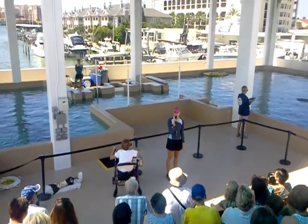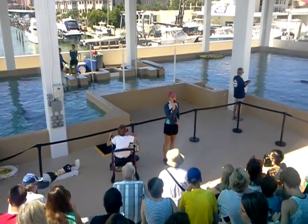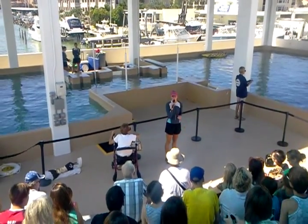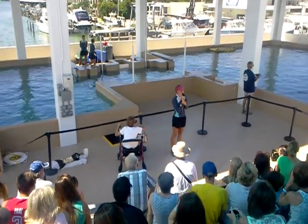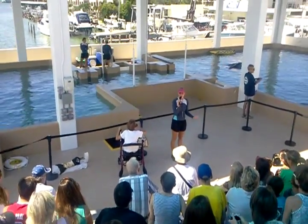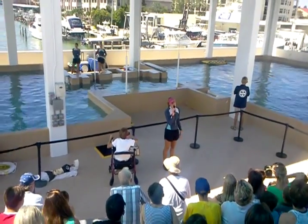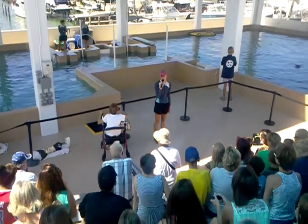Behind me are three of our Atlantic bottlenose dolphins. This is actually the first day that these dolphins have been in this pool. We just moved them over today, so today is going to be a lot of the trainers getting the dolphins used to their new environment — a lot of waiting around to make sure that we are ready to participate.